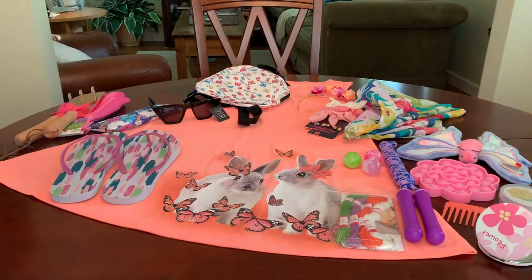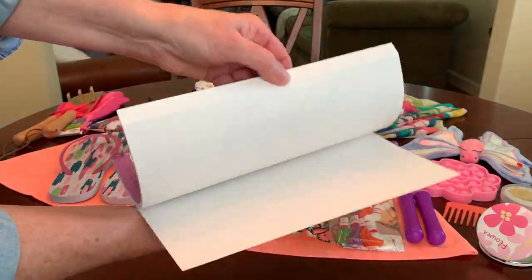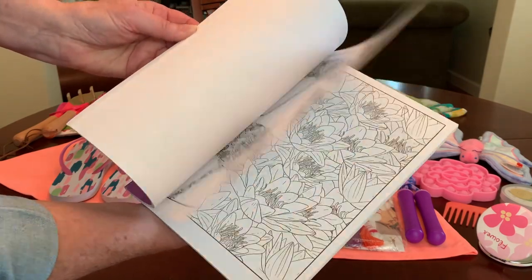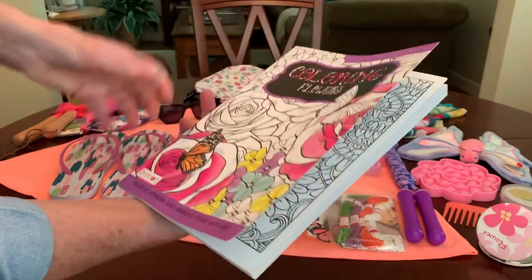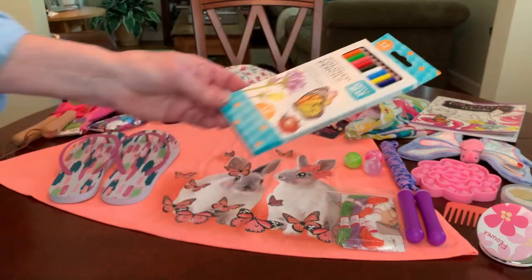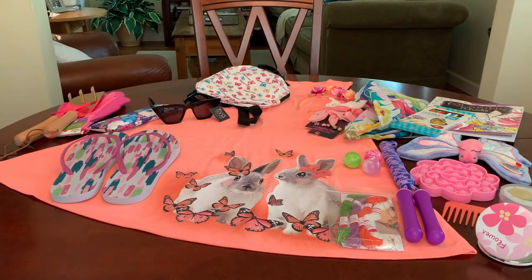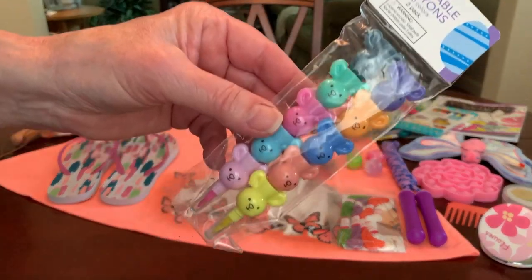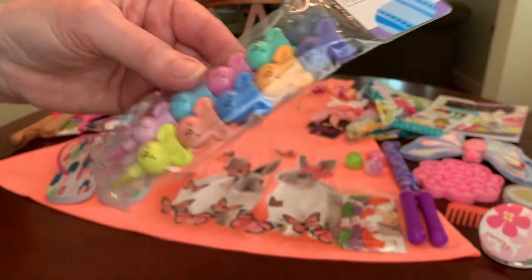She has a very pretty coloring book of flowers that I got on clearance at Dollar General for $0.30 — a very pretty book. And I've given her a set of 12 colored pencils so she can color in that book, and some stackable crayons. These are little bunny crayons that were contributed by my friend Sally.